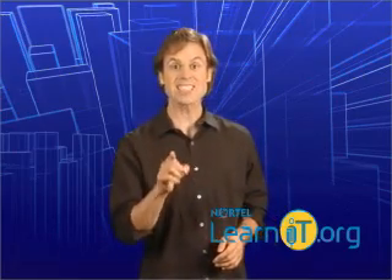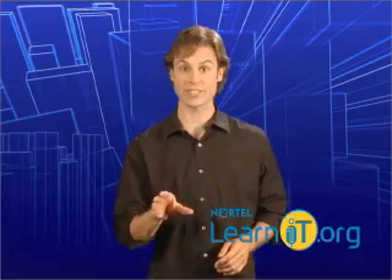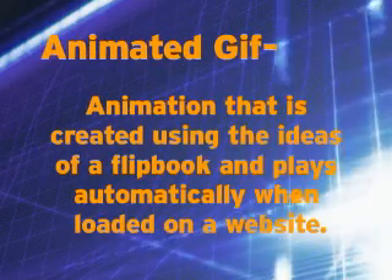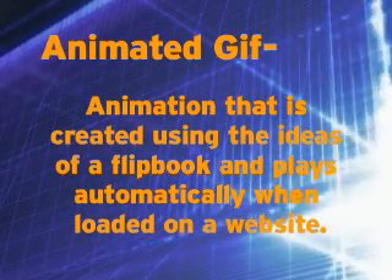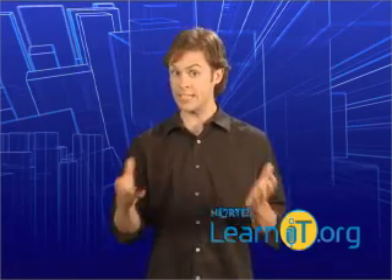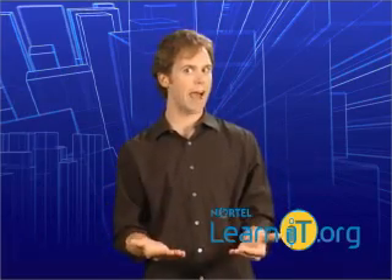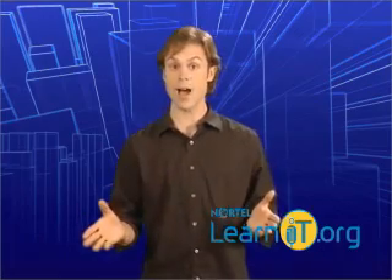That's another important term: animated GIFs. What is an animated GIF? It's a simple animation that is created by putting together several GIF images, sort of like an old-fashioned flipbook. The problem with animated GIFs is that while they are easy to create, they can sometimes take a long time to download because of the many single images that make them up.